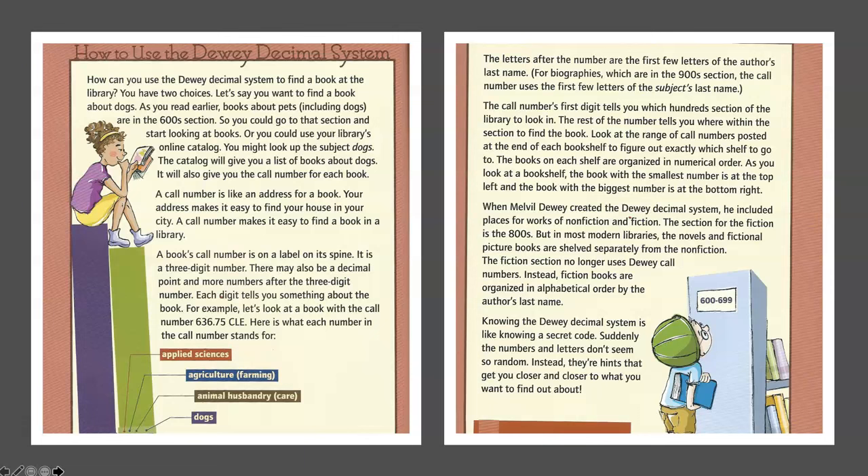It is a three-digit number. There may also be a decimal point, and more numbers after the three-digit number. Each digit tells you something about the book. For example, let's look at a book with a call number 636.75 CLE. Here's what each number in the call number stands for: Applied Sciences, Agriculture, Animal Husbandry, and Dogs. The letters after the number are the first letters of the author's last name.